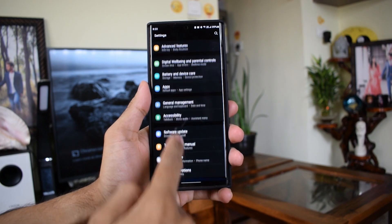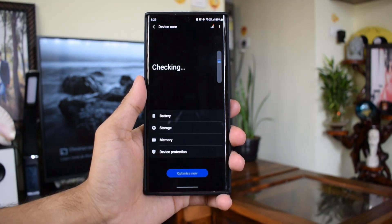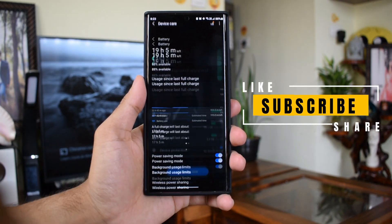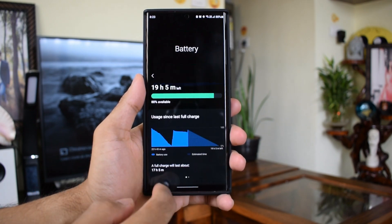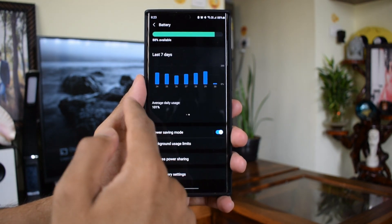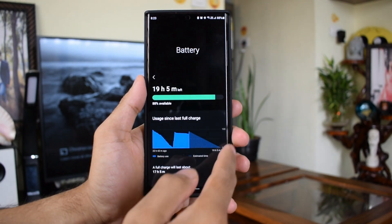Before I share the results, I'd like to request you to hit the subscribe button to support the channel and leave a like for the video. You can also share your phone's battery test results if you are on OneUI 3.0 beta, so that other viewers in the community can benefit.